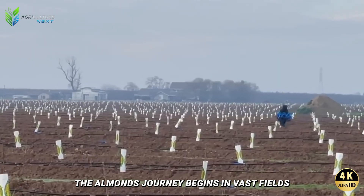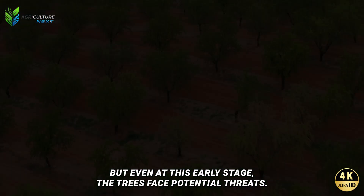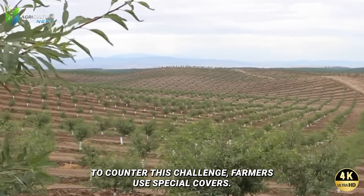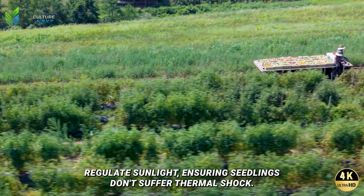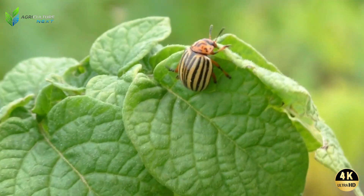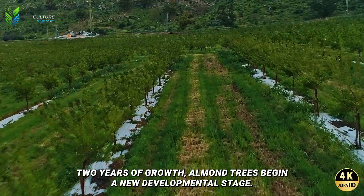The almond's journey begins in vast fields where young almond trees are planted in mid-February — the ideal time for seedlings to sprout and develop buds. Even at this early stage, the trees face threats from stem borers, tiny insects capable of causing significant damage to young trees if not properly protected. To counter this, farmers use special covers that shield trees from pests and help regulate sunlight, ensuring seedlings don't suffer thermal shock during their initial growth phase. Each cover is meticulously placed as part of an integrated agricultural strategy combining science and practice.